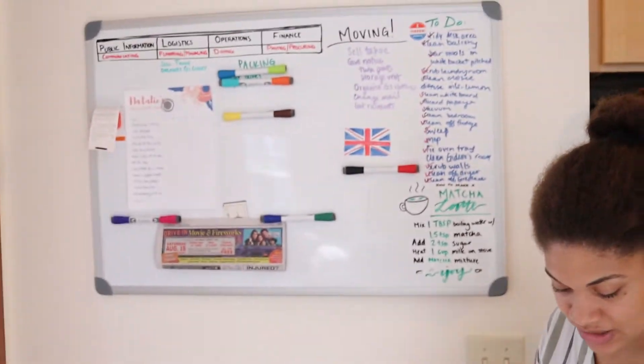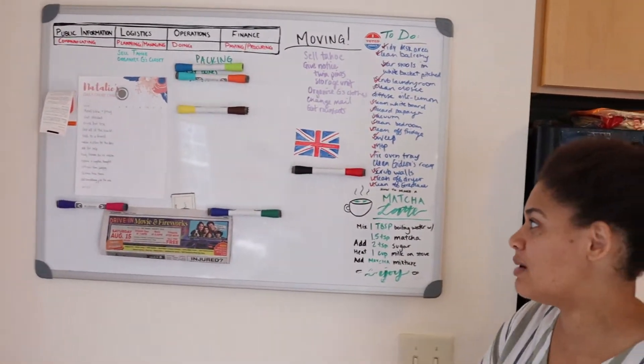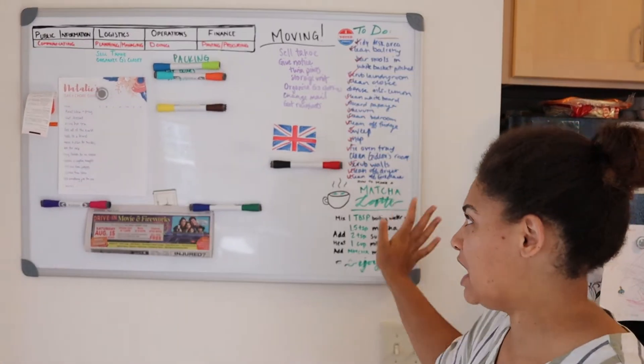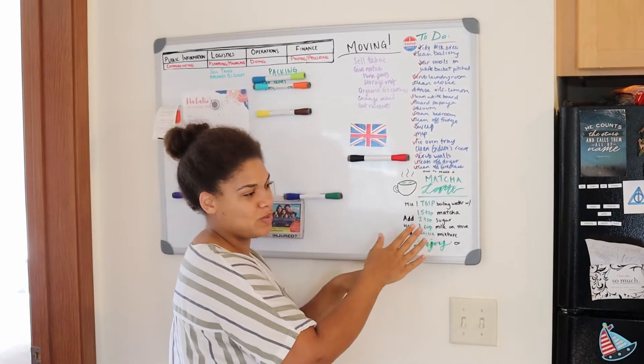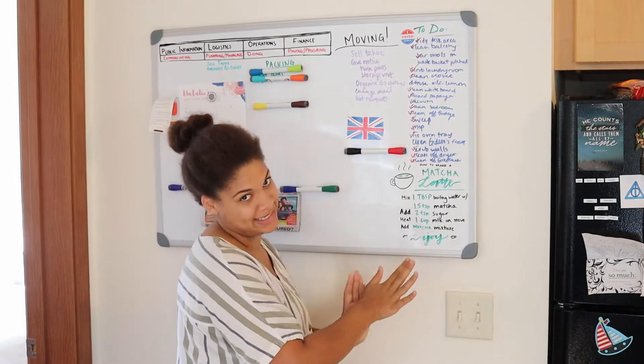So we're moving to a house — yay, super exciting! This used to be Gideon's high chair space, but then we moved it over by the table. This is kind of like the planning center of everything. I wasn't thinking and I did it where little fingers could reach it, so that didn't last very long.